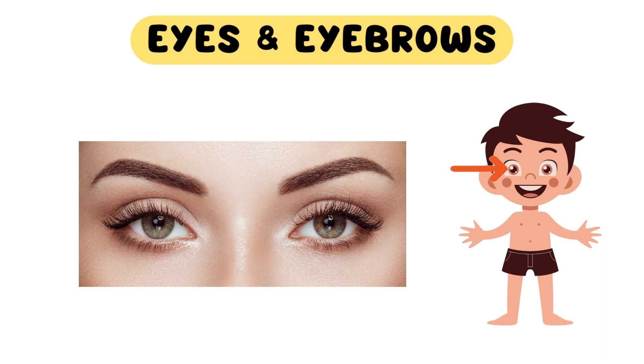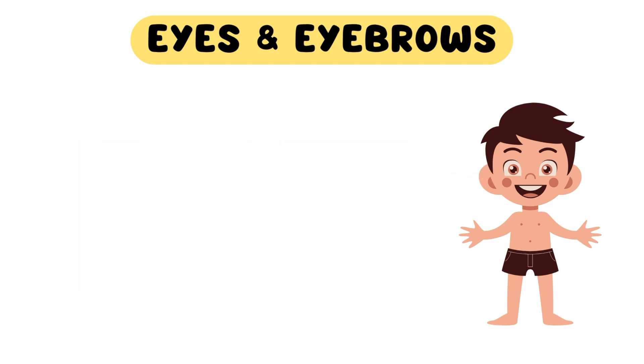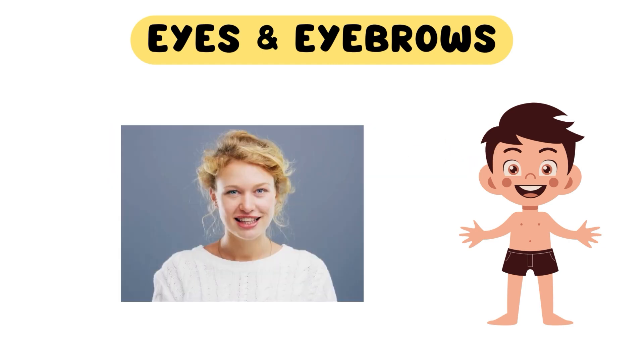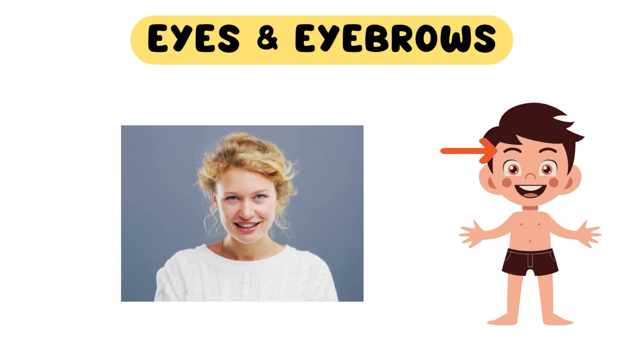Tell me what color an object in front of you is. And let's not forget those expressive eyebrows above our eyes. Can you raise your eyebrows or give us a wink?